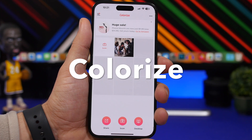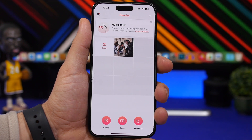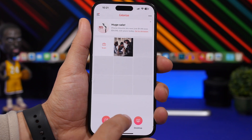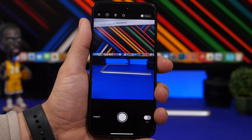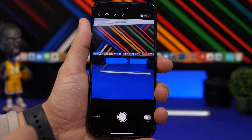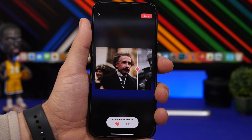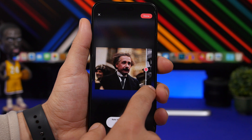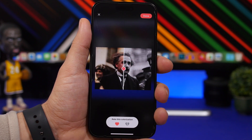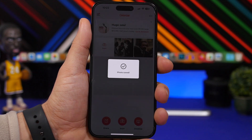Colorize is up next and it allows you to colorize old photos. Any photo you have in black and white it will turn into a colorized photo. You have a button to start a scan or you can tap the import button to import any photo from your camera roll. Once you've imported the photo, you can drag the slider to see the before and after — you can see how good it actually looks.